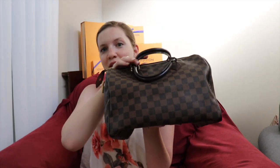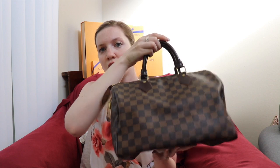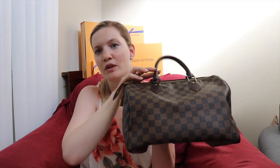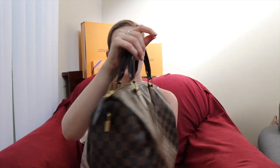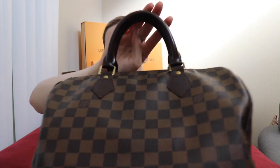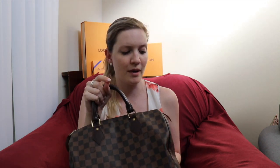Also on the Speedy front, I have this Speedy 30 in Damier Ebene. I find the 30 size the most practical — I'm 5'10" so I can get away with a bigger bag, and it's much easier to get in and out of than the 25. This one has the coated leather so it's dark and great in the rain — totally carefree.